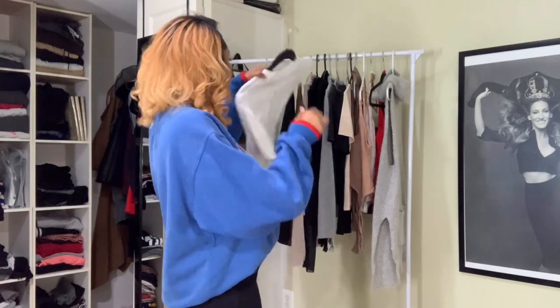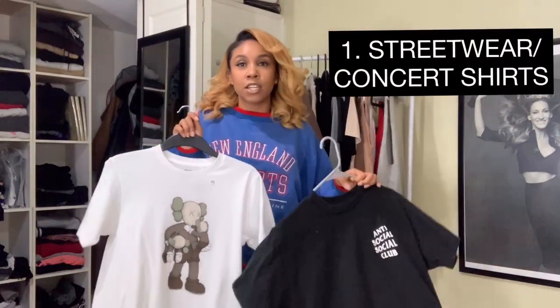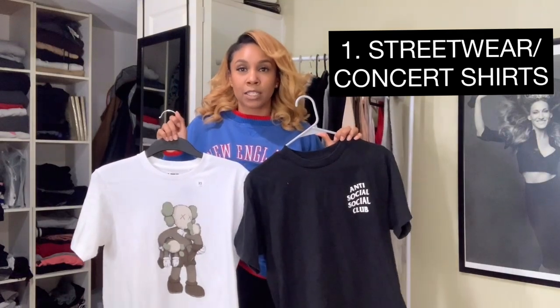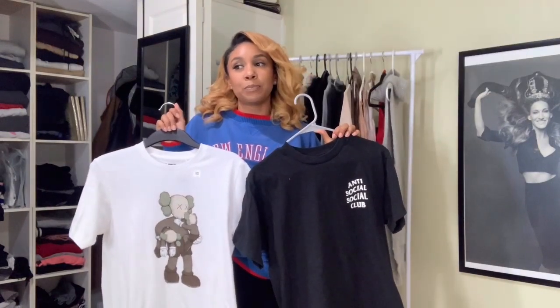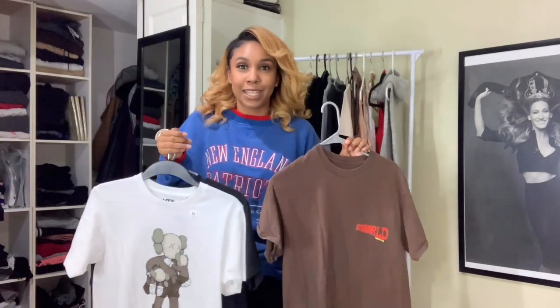So the first basic essential for my closet is t-shirts. I love t-shirts — they're a staple in my closet. I have a big collection of tees, and it's not just t-shirts that you buy, but it's also concert tees. I go to a lot of concerts and I love buying t-shirts from them. It's like my staple of memory from there.